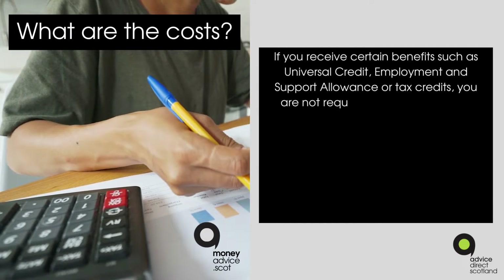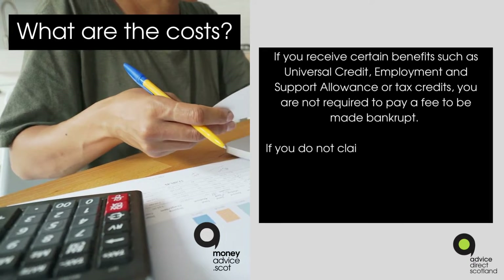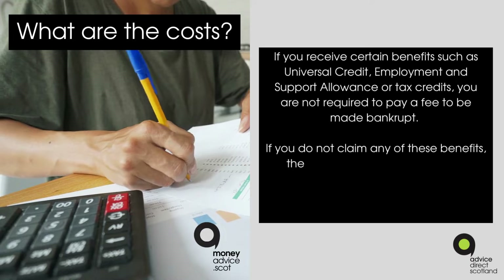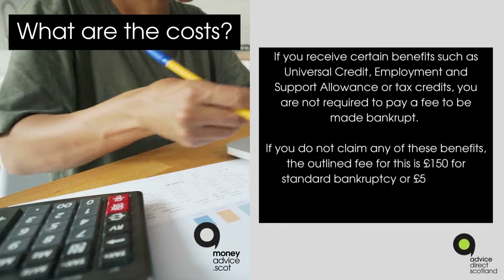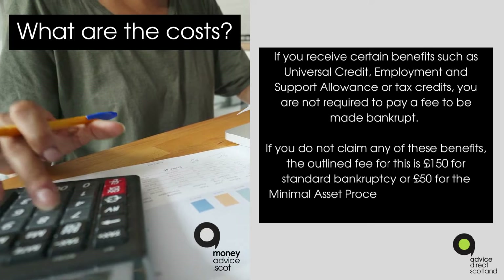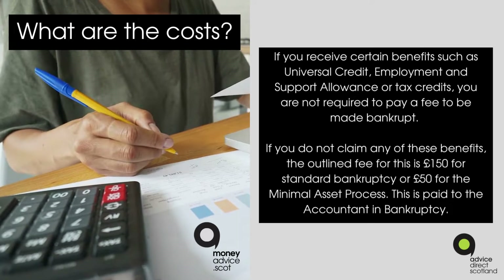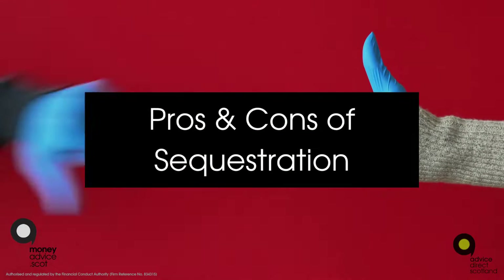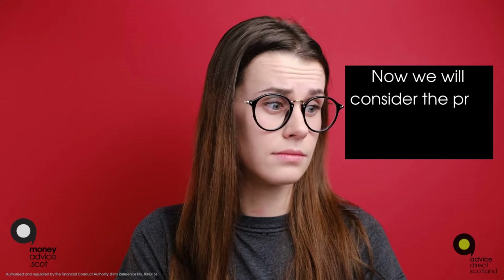What are the costs? If you receive certain benefits such as Universal Credit, Employment and Support Allowance, or tax credits, you are not required to pay a fee to be made bankrupt. If you do not claim any of these benefits, the fee is £150 for standard bankruptcy or £50 for the Minimal Asset Process. This is paid to the Accountant in Bankruptcy.